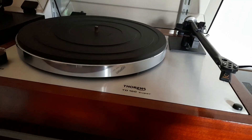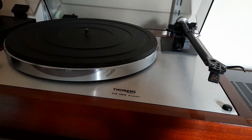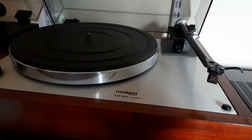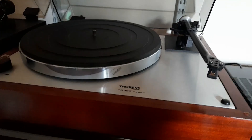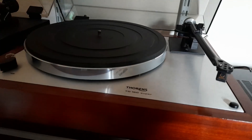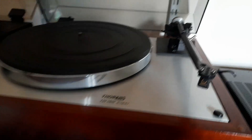My uncle only sold the Thorens because he found a Garrard 401 in a back alley, got it restored, and that became his deck of choice. It was right place at the right time for me. I had been listening to records for years, but I didn't realise how good they could sound until I got this deck. It got me interested in hi-fi, whereas before I was just happy with whatever I had. It really got me on the upgrade path, leading to all sorts of other good things.